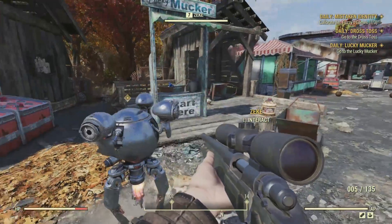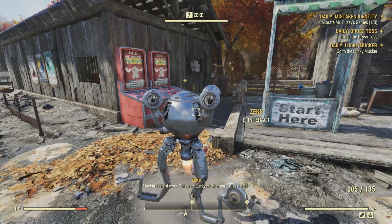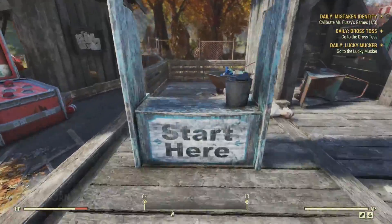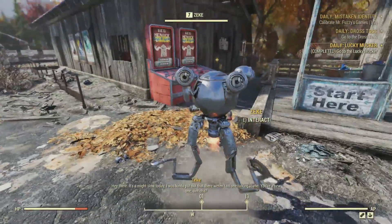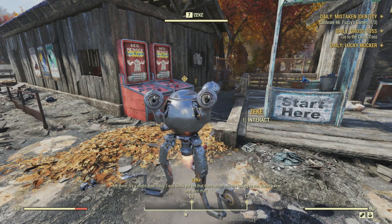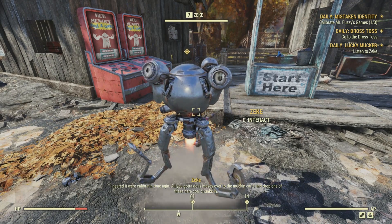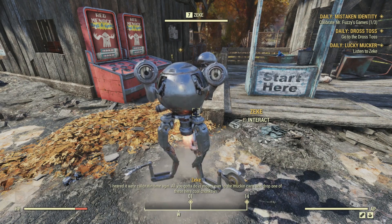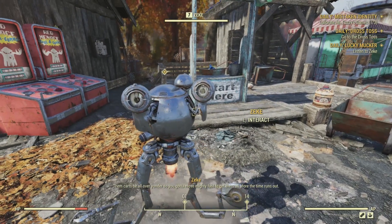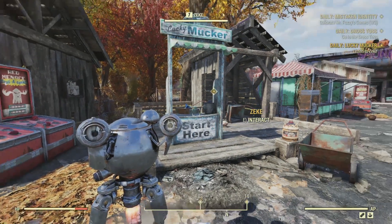To start the Lucky Mucker, we head north to find the robot Zeke. 'Mucking is hard work. This here Lucky Mucker ain't. Give it a go.' Another amazing accent. The robot explains: 'All you got to do is mosey over to the mucking carts and drop one of these here coal chokes in. Them carts be all over yonder, so you got to move mighty fast to get them all before the time runs out.' I love this guy.